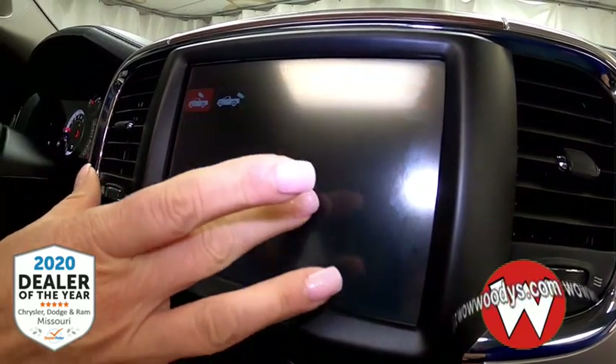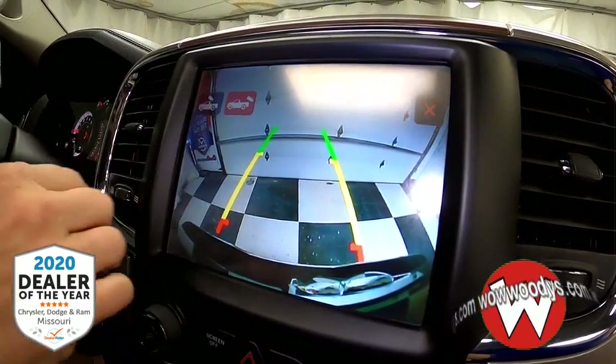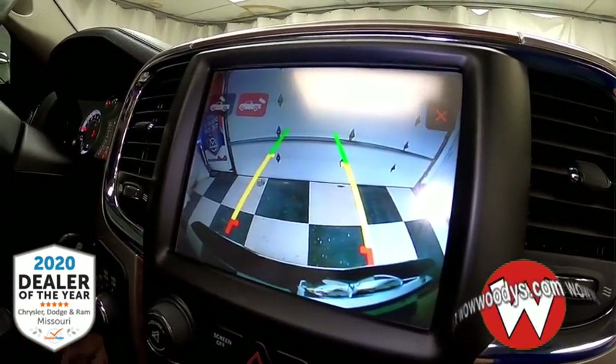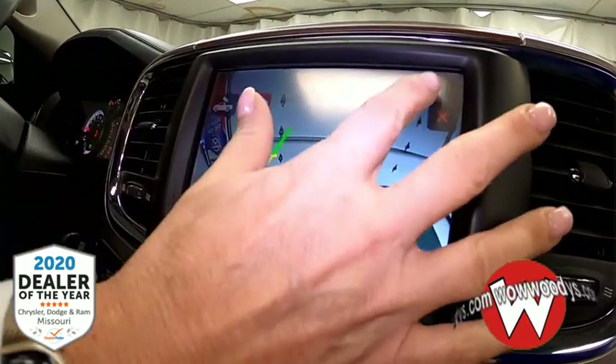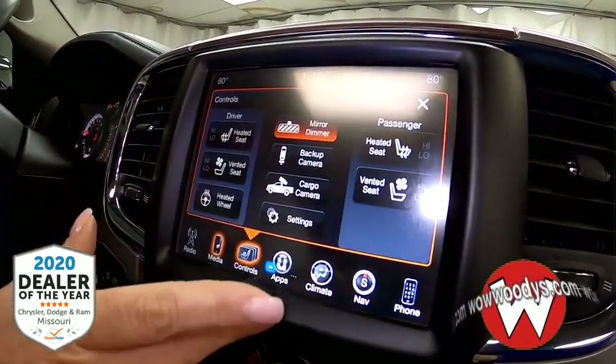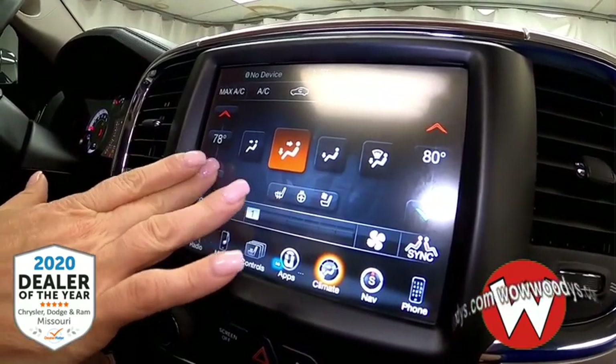There are your heated seat, heated steering wheel, and cooled seat controls. You've got that cargo camera so you can see what's going on in your bed, as well as a backup camera so you can see what's going on behind your vehicle.